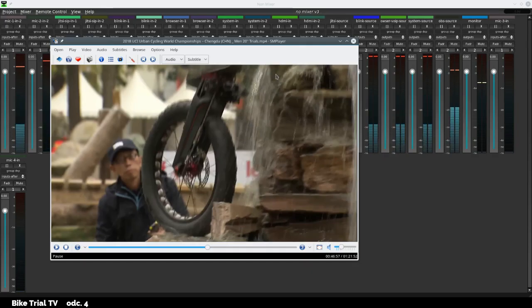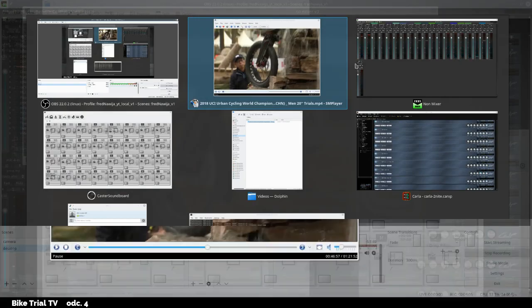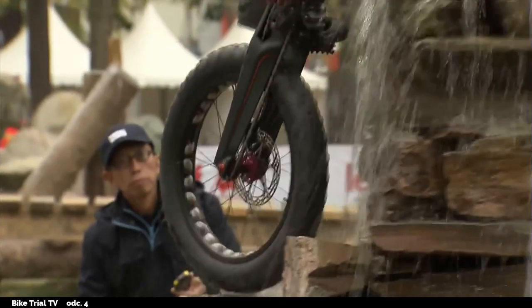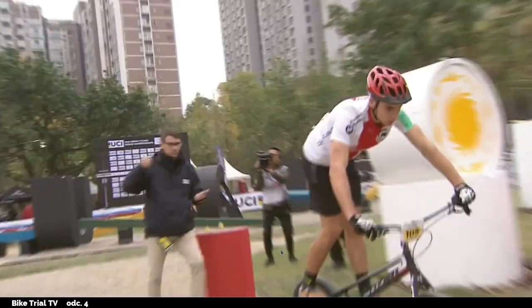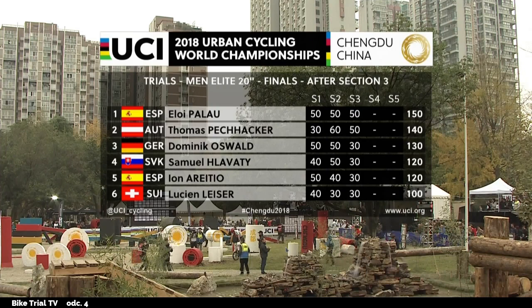Let's get down to business. The competition was in Chengdu, China this year, early November. We already discussed the first three sections in episode one. Now you can see the scoreboard. Alloy leads after three sections. Just a reminder that the maximum score from one section is 60 — you go through six gates without any penalty points and collect 60 points. That's the best you can get.